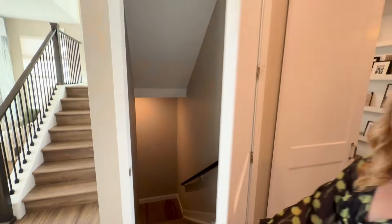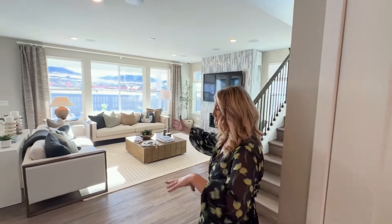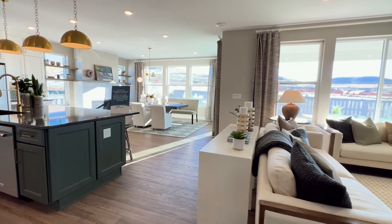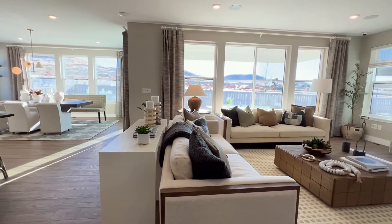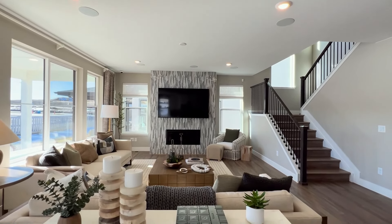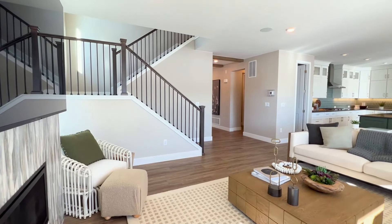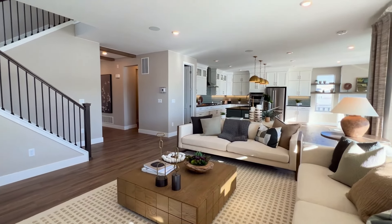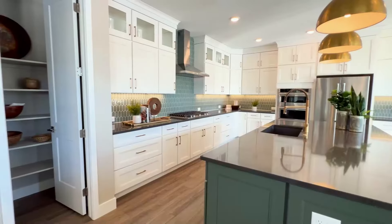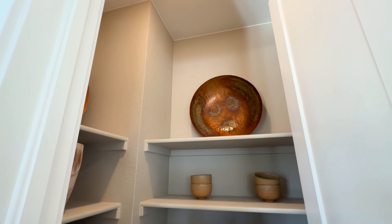Here is the door to the basement — it's not finished so I'm not going to show it today. Coming in a little bit more, now we're in the big family area, great room. We've got our fireplace over here, and this home actually has two fireplaces, which is really nice. Love the tile — just gorgeous. A lot of natural light, as you can see, with windows all around.